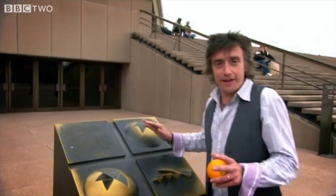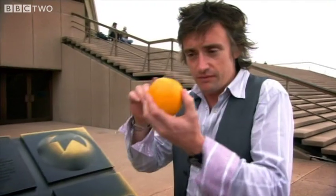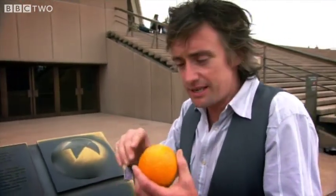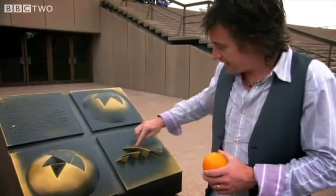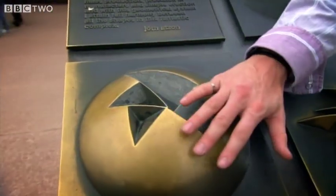And then Utzon found the answer to building his magical space in this. It wasn't a magic orange with the answer written in it — it was a shape. Because as he peeled the fruit, he realised he'd got it. Each of the sails is a different shape, but they could all come from one curve.